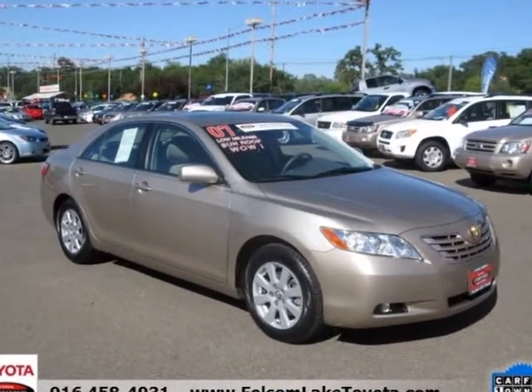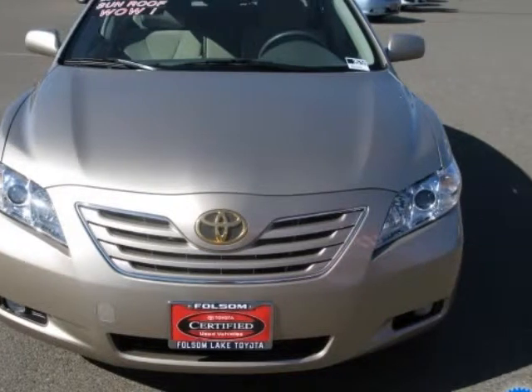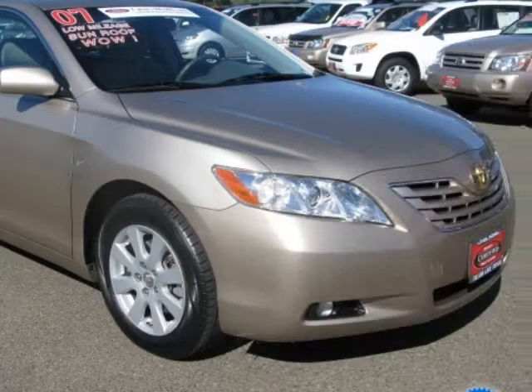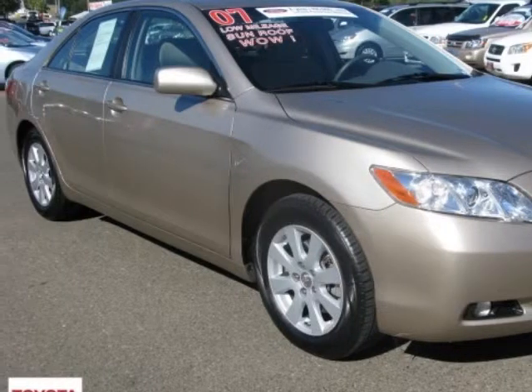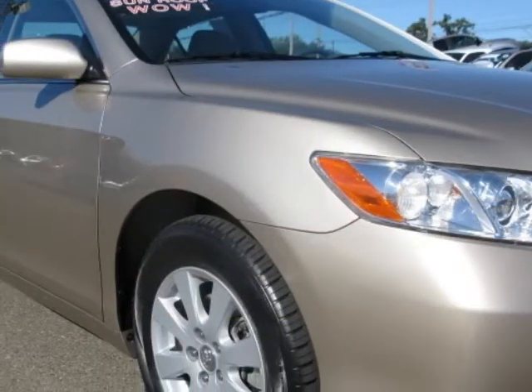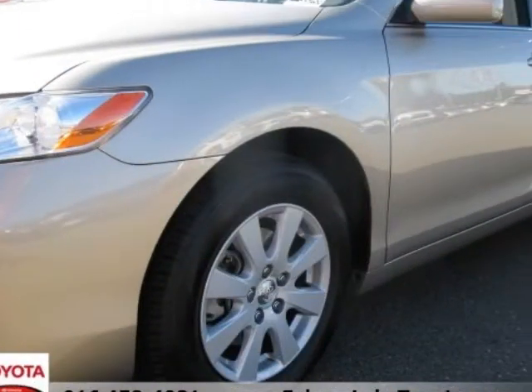Originally advertised for $19,988, now on sale for the discounted price of $16,969, a gorgeous Camry LE. Not only is this Camry a one-owner, local car, but we sold it here brand new and then took it back in on trade — extremely well cared for, still looks brand new inside and out.